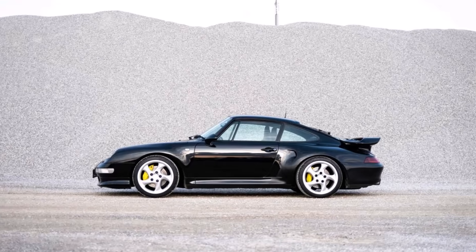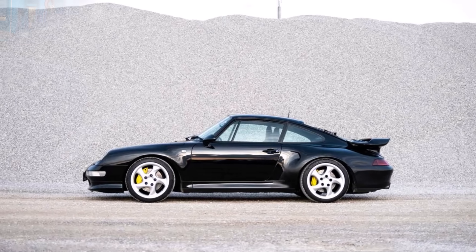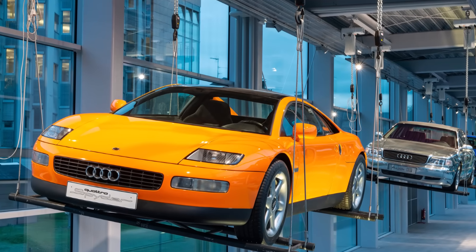Today we want to discover the story behind Porsche's and Audi's superior anti-rust steel bodies and the development of aluminium car bodies.